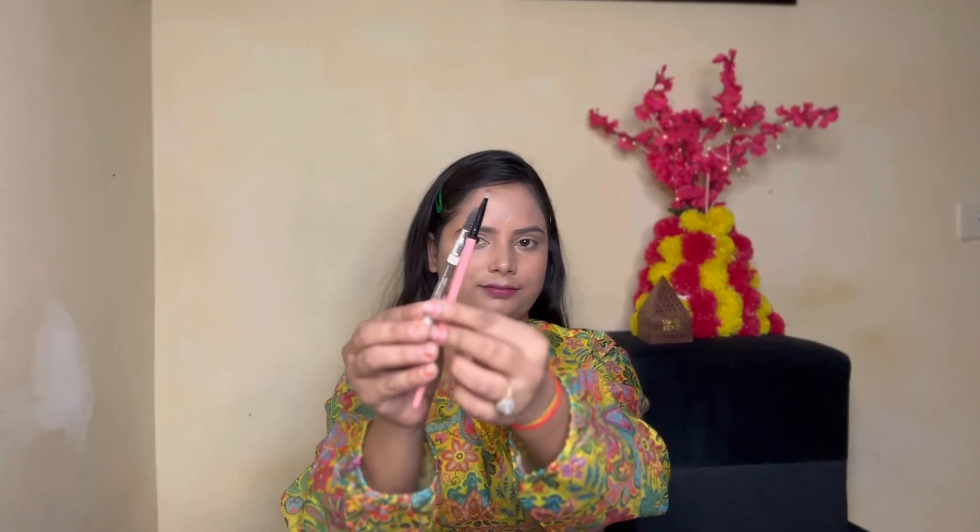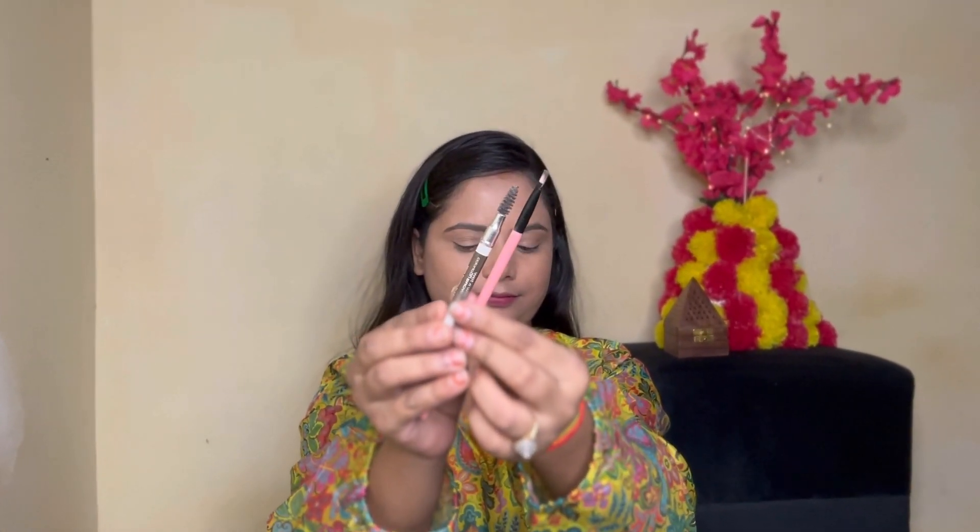After applying the loose powder, I set it up with a makeup fixer spray — I used the Faces Canada setting spray. It has very good reviews and works well. The fine particles help melt the makeup into your skin.